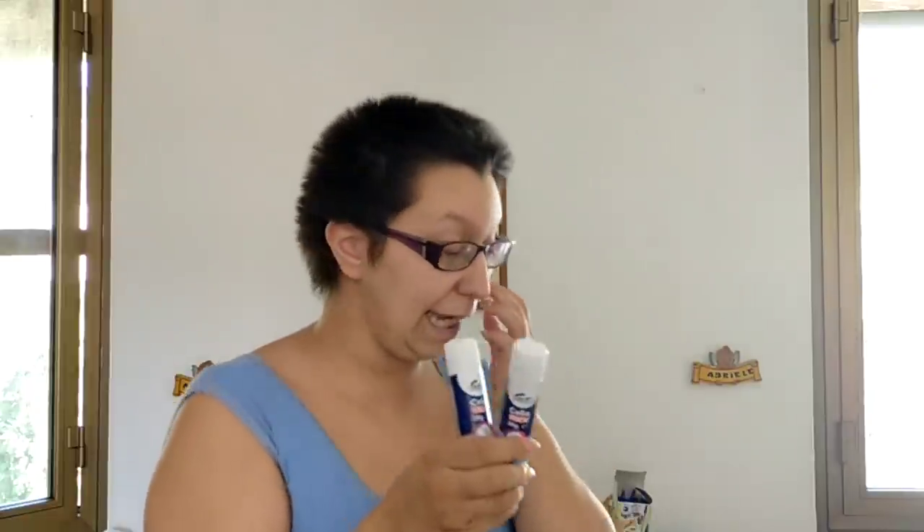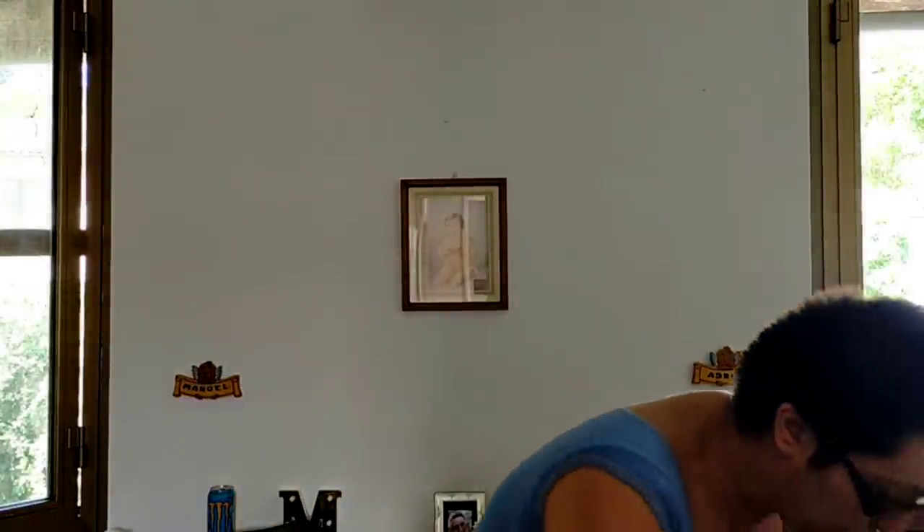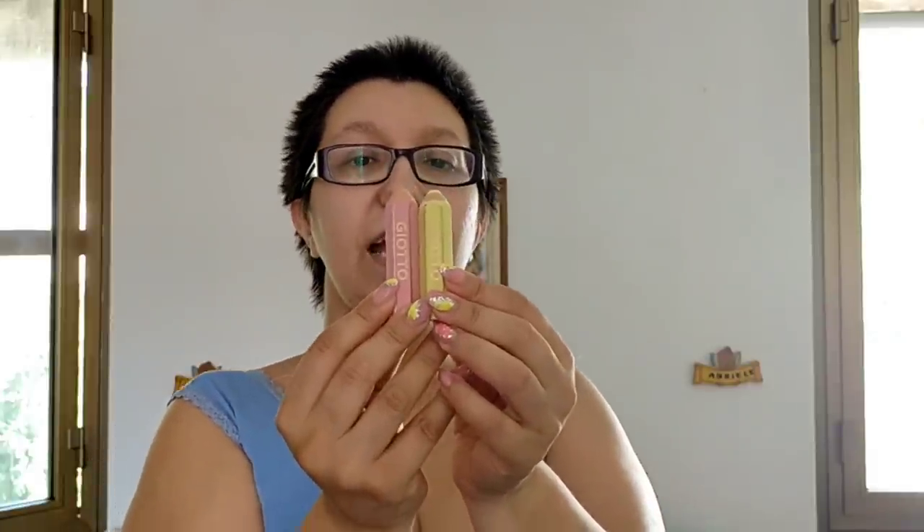Dal cartolaio ho preso due colle per Sabrina e Giada. In realtà non mi era venuta in mente la colla — devo guardare se trovo una buona offerta su Amazon per prenderne un po', perché loro all'elementare ne fanno andare tantissime per le schede. Alle medie invece le usano molto meno — Emanuele l'anno scorso praticamente non l'ha mai usata. Il cartolaio ci ha anche regalato due gomme a matitona della Giotto, una gialla e una rosa — molto carine, e loro sono state felicissime.